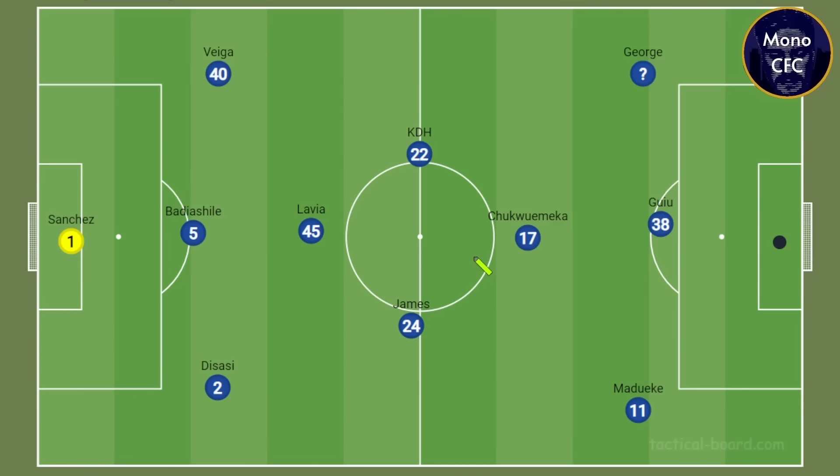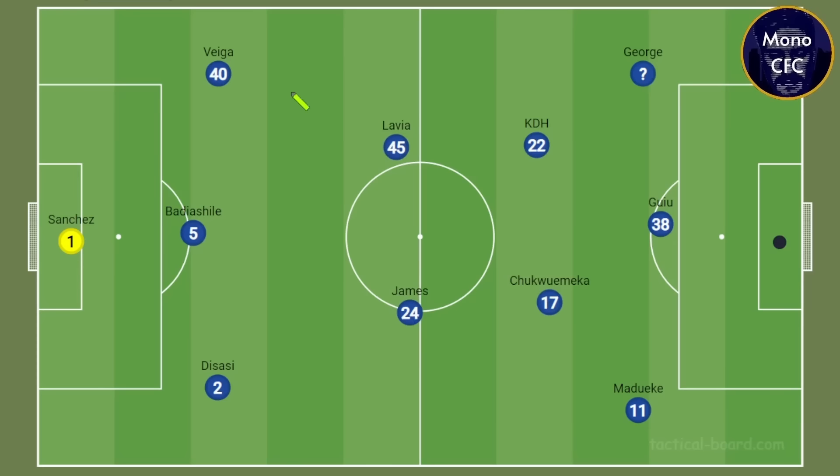Obviously this depends on the flow of the game. If we are very much on top of Wrexham — which we'd expect, having a lot of possession — then we can push KDH much higher and play in that box. It kind of depends on which phase of play. If we're building out, Lavia will drop a bit deeper. If we're really on top in the final phase, then these two will both act as 10s rather than one as an 8. Kiernan is going to be the more defensive of the two centre mids in this system. When we are in this box shape, it gives licence to the two wingers — George and Madueke — to push really wide because the central space is occupied by these two.